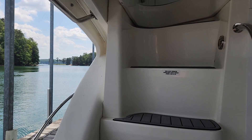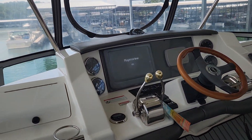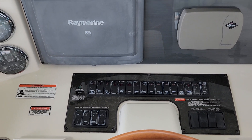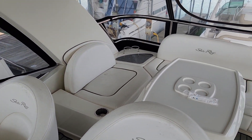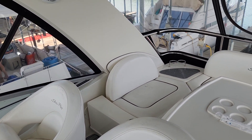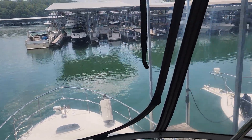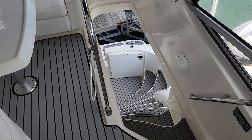We're going to head up to the flybridge first. Nice wide stairs and a great big space up here. There's a wood wheel and all the switches you need — they are a little oxidized but she is a 2007. The original electronics but they do still work. VHF radio. Look how big this space is up here — you've got table and seating, and the captain and co-captain seats swivel around. Just look at this view. We're at the dock and you can see a mile. Good view down over the bow as well.